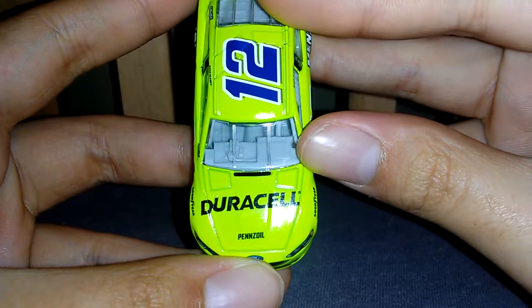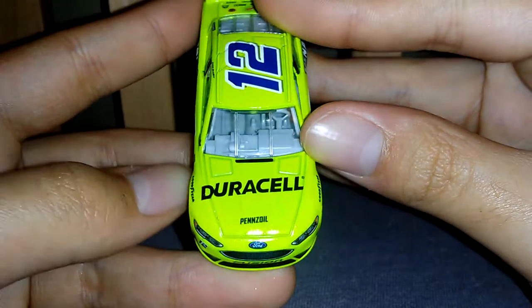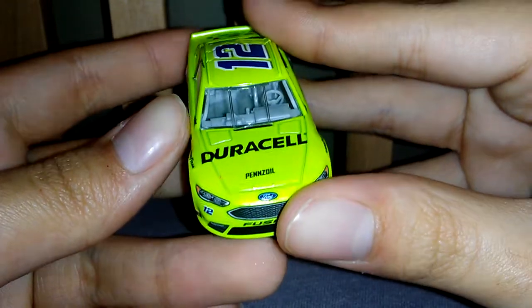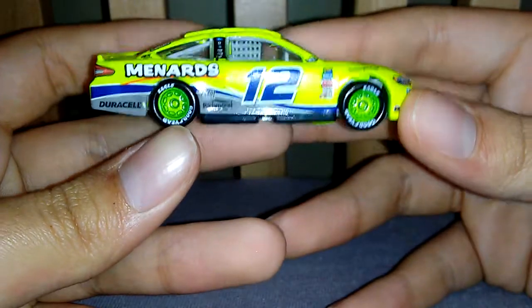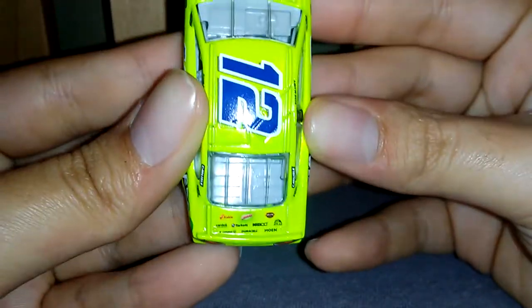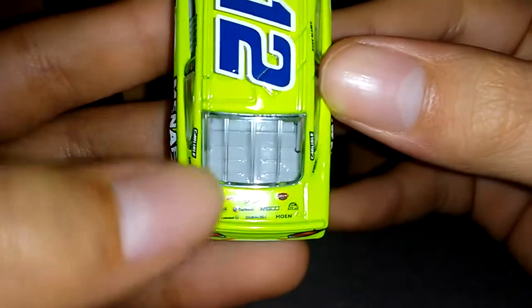You can tell that the Penn Penzo decal is moved a little bit, but that really doesn't bother me. You've also got the other sponsors on there.